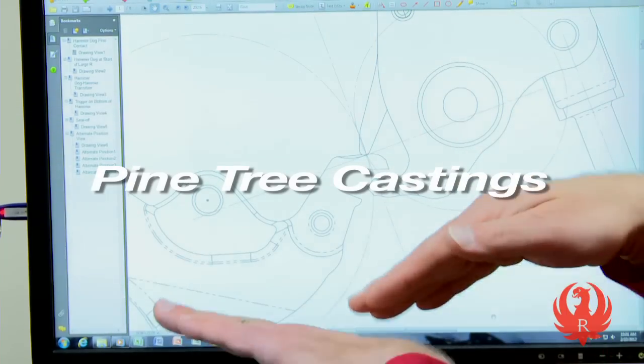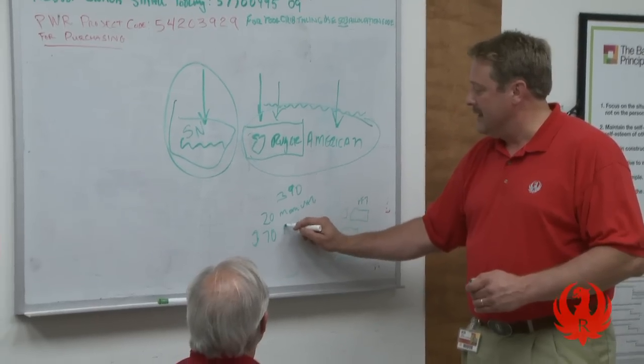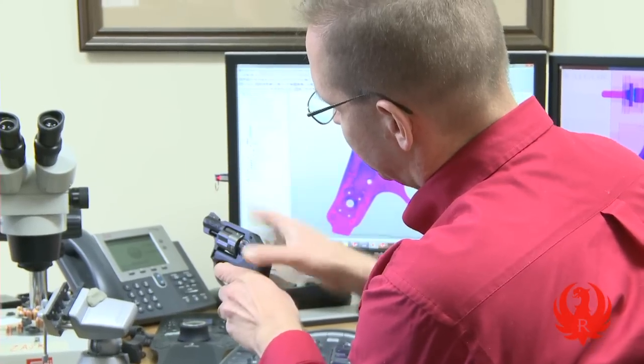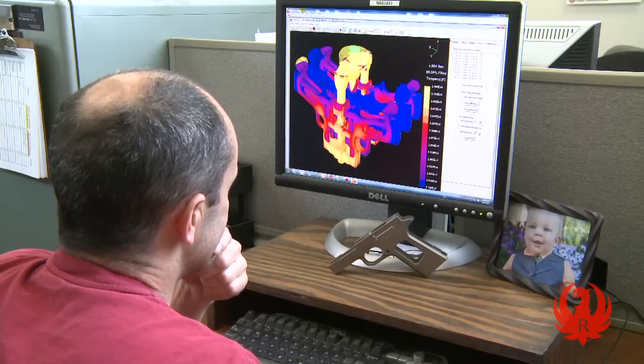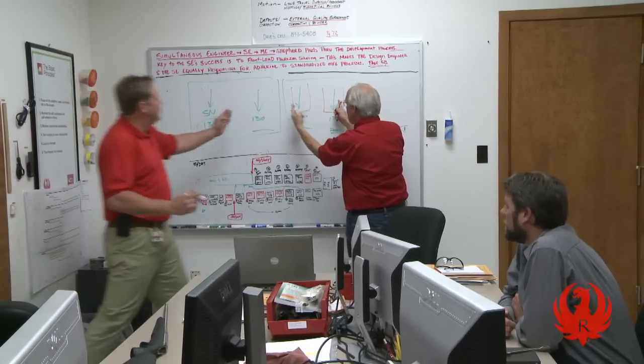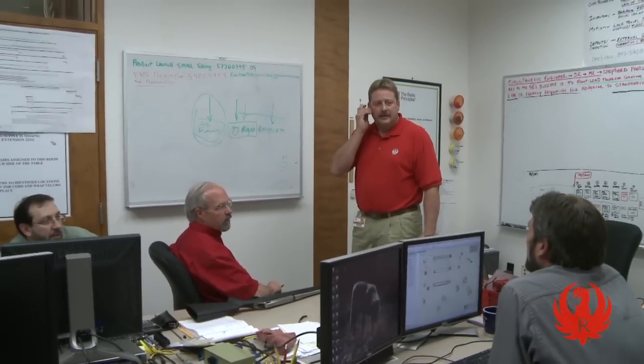All Ruger firearms begin on the drawing board, or in modern terms, on a computer here in the engineering department. Designing a gun is a multi-step process that requires intimate knowledge of the physics of firearms, computer modeling, prototype development, and extensive testing. Here at Ruger, design and manufacturing engineers work together closely throughout the product development process.